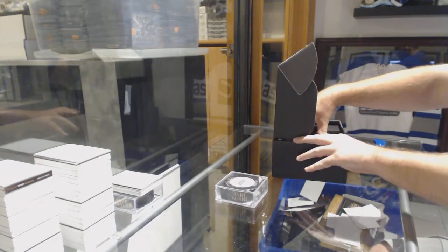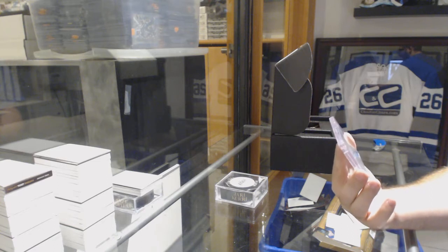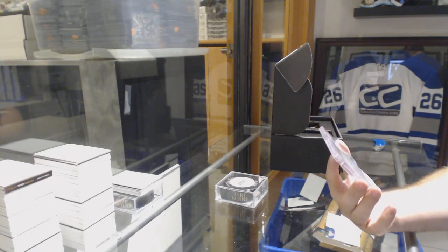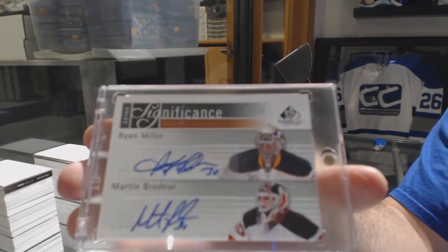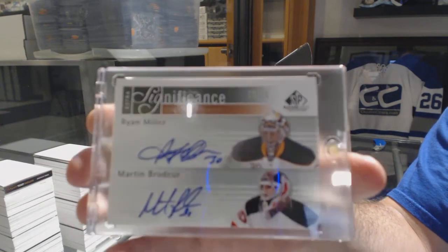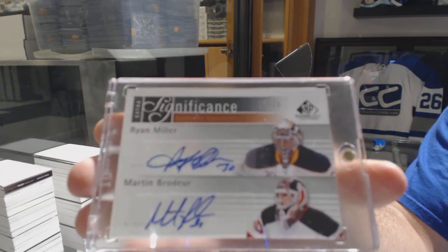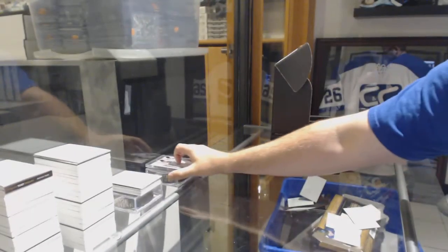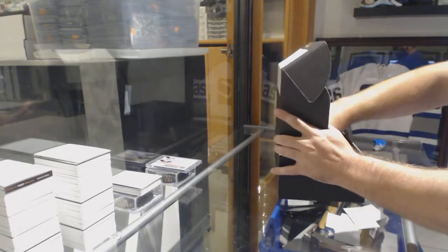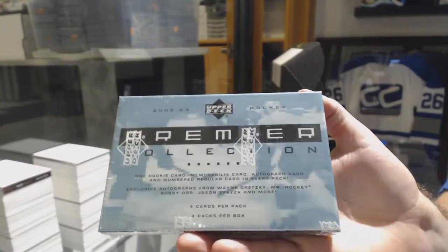We have a dual autograph — significance dual autograph number to 25 — that will be random between Buffalo and New Jersey. Marty Brodeur and Ryan Miller dual autograph out of 25; you have them both, that helps out a lot. The box is a very fun one, we'll see what we get — 02-03 Premiere Collection.